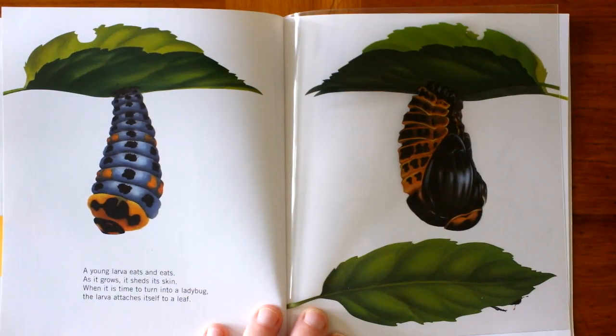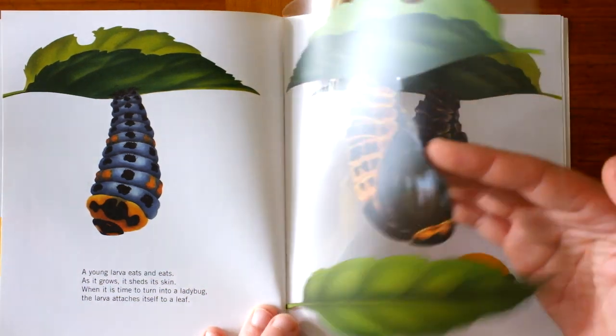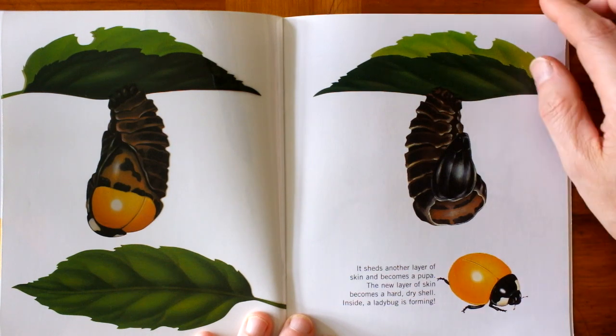A young larva eats and eats as it grows. It sheds its skin. When it is time to turn into a ladybug, the larva attaches itself onto a leaf. It sheds another layer of skin and becomes a pupa. The new layer of skin becomes a hard, dry shell. Inside, the ladybug is forming.